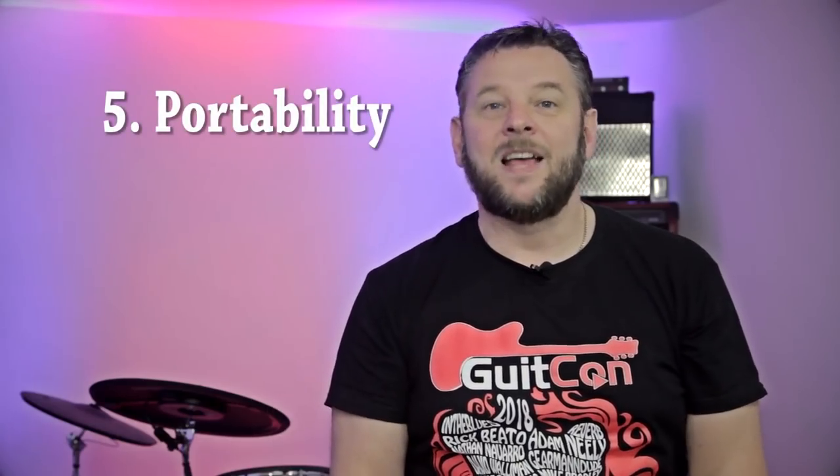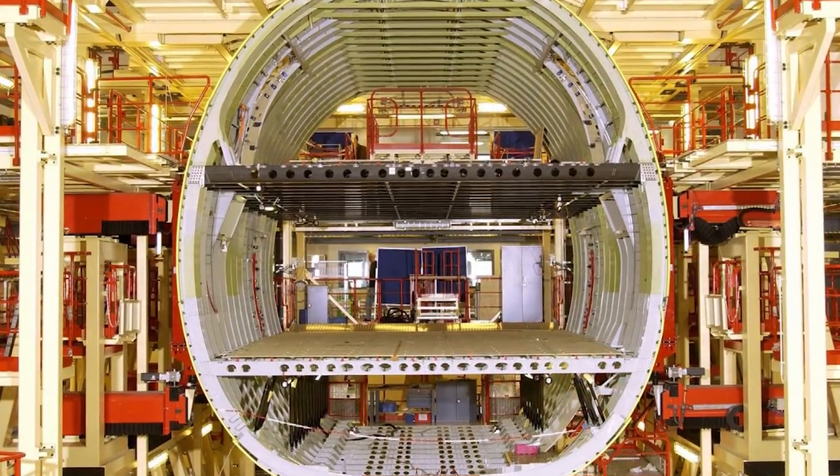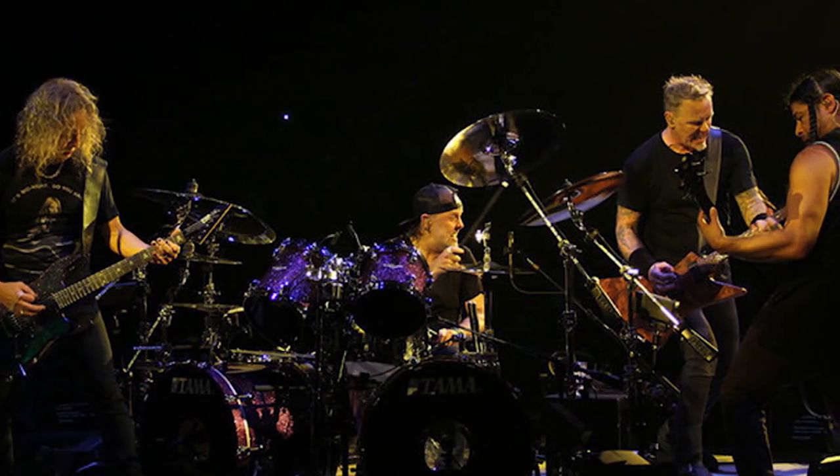Number five: portability. How big a truck would you need to carry all the cabs, amps, and outboard effects that the Fractal Audio has built in? It would probably fill an A380 hold a couple of times. But it's all there in one three-unit rack unit that you can carry under your arm — take it to your own studio, a friend's studio, or a professional recording studio with the guitar in your other hand and you've got exactly the same tone you started with. Flight case the unit and you can do what Metallica do — take it out on the road and it sounds exactly the same in every venue.